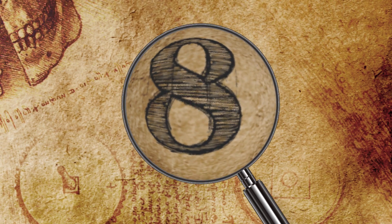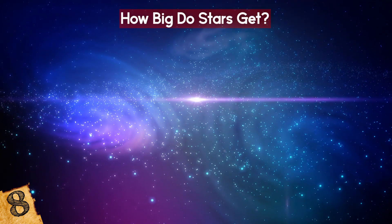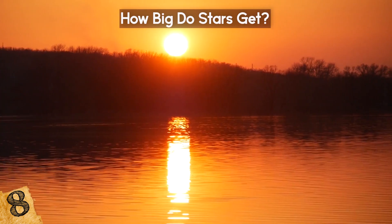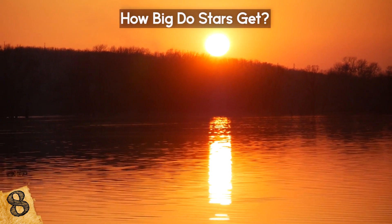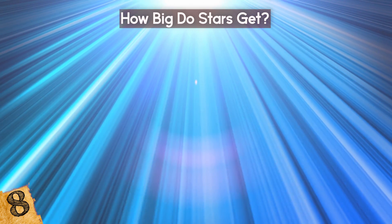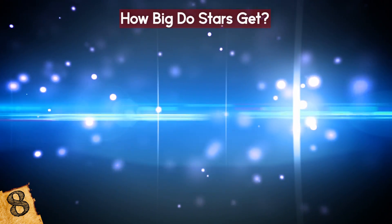Number 8: How Big Do Stars Get? While our own star, the Sun, is a fairly common type throughout the galaxy, there are ones that absolutely dwarf it in terms of size and brightness. In fact, every single star that you see in the night sky is many times larger and brighter than the Sun, because it's only those that produce enough light to reach us.